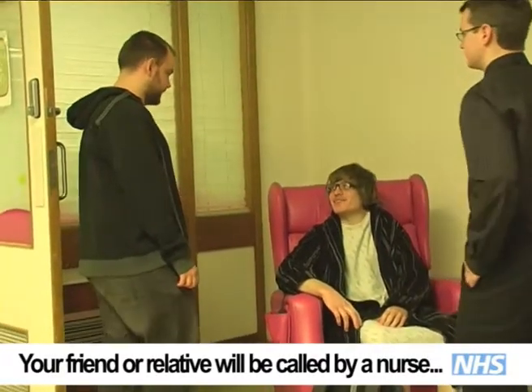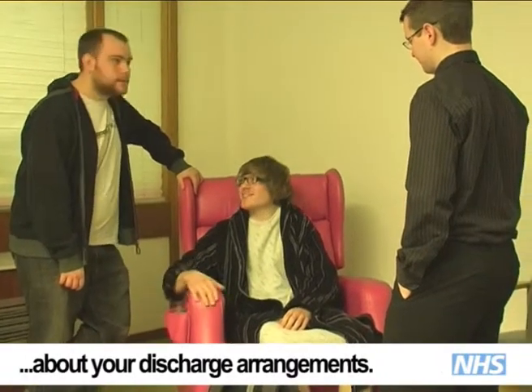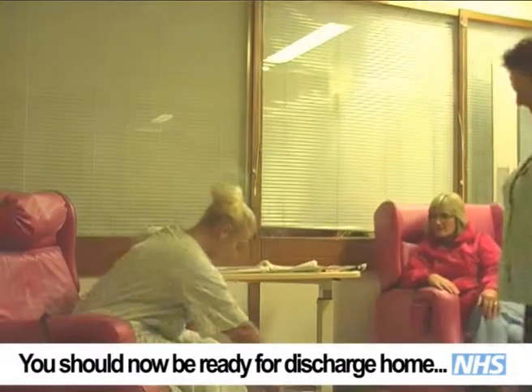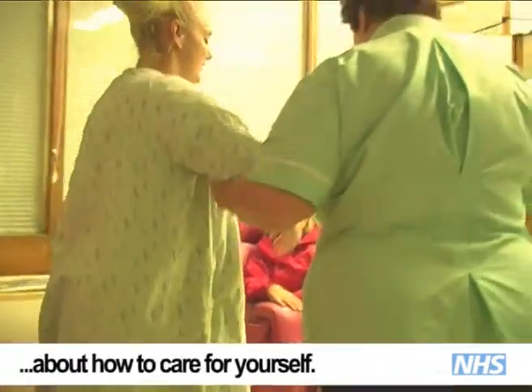Your relative will be called by a nurse in regards to your discharge arrangements and to be able to return to the hospital. A nurse or doctor will assess your progress and once they feel you are able to leave, you will be given instructions on how to care for yourself at home.